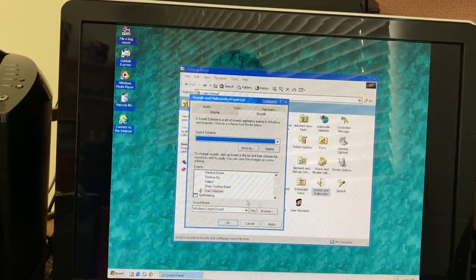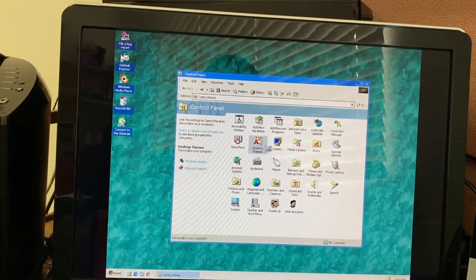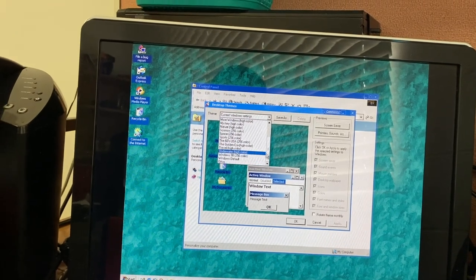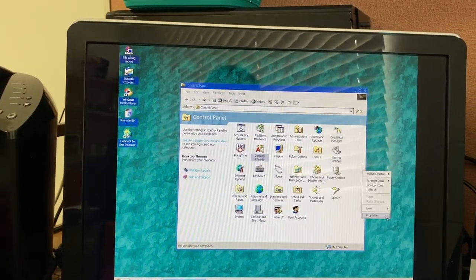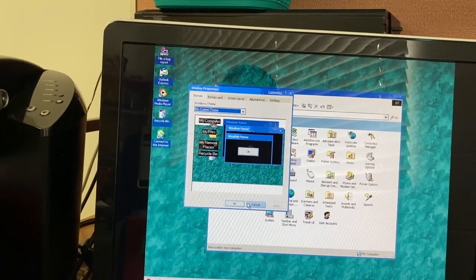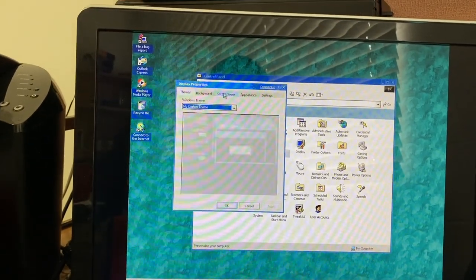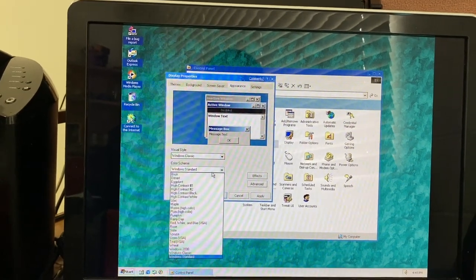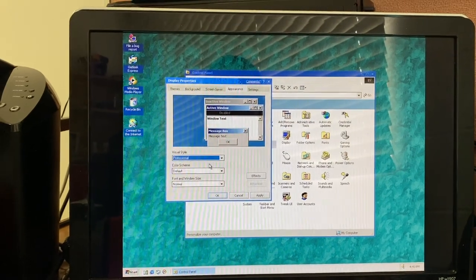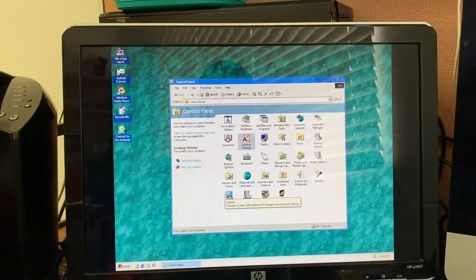All the other sound schemes are probably transferred over from Windows 98. The Desktop Themes item actually still works — that's impressive. I doubt it'll do anything though, and indeed it just shows one theme. The appearance options are just the classic themes, which were all still in Windows XP when it debuted. It just has the one color scheme.